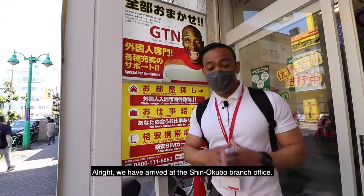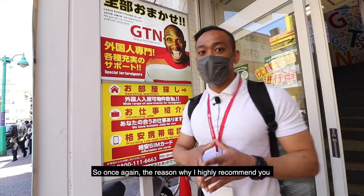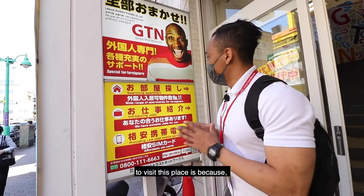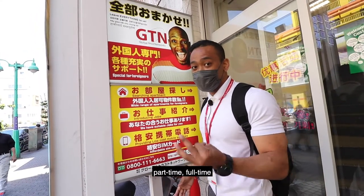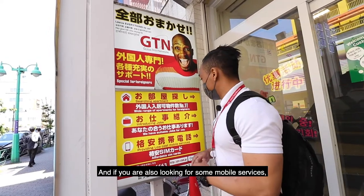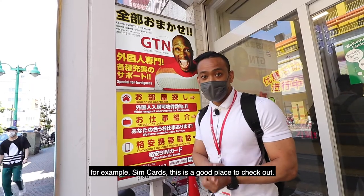We have arrived at the Shingokubo branch office. Once again, the reason why I highly recommend you visit this place is because if you're looking for an apartment, or if you need some recommendations for jobs — part-time or full-time — this is a good place to inquire. And if you're also looking for mobile services, for example SIM cards, this is a good place to check out. Welcome to GTN.